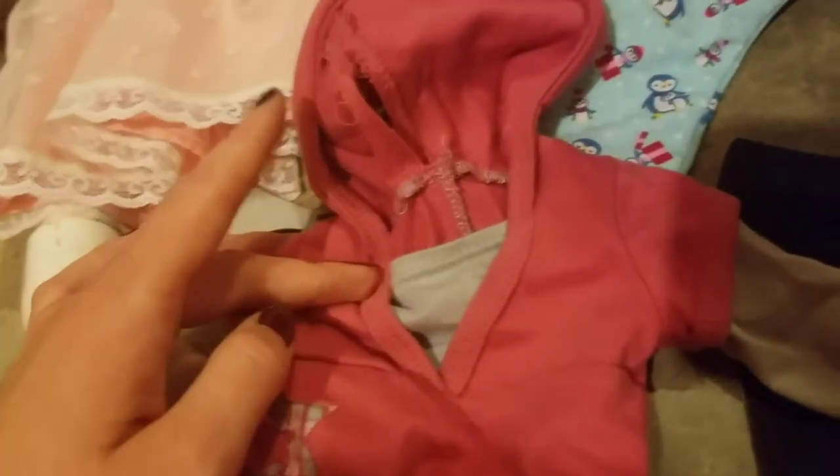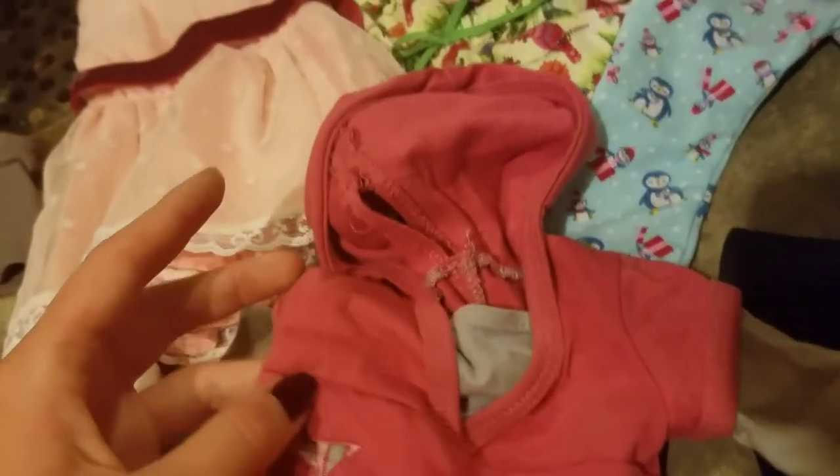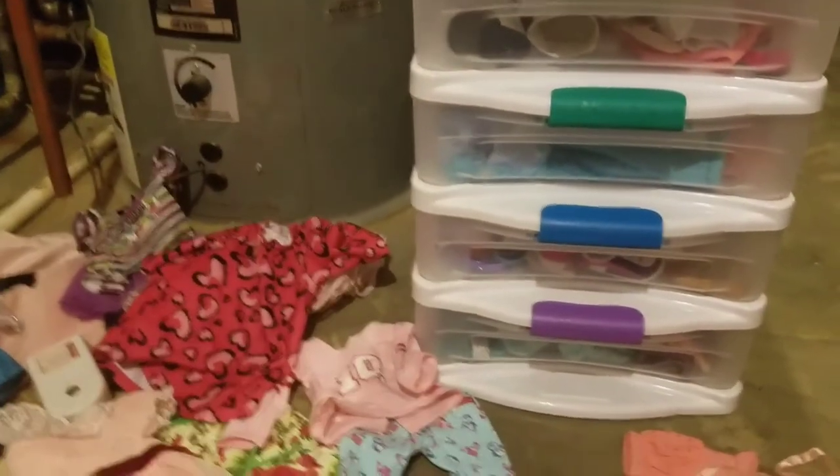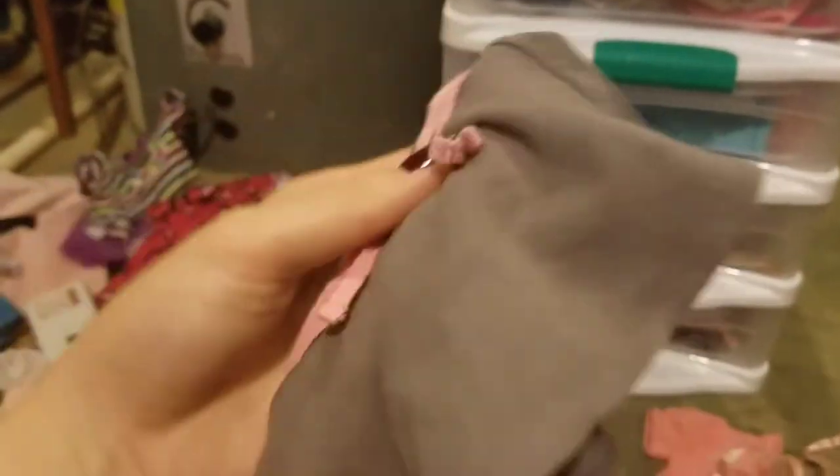Right here is the dress that my first doll came in, and that was around 2008 or 2009. That's what the Just Like You outfit looked like then - it came with some leggings and pink shoes too, but I'm not sure where they went. Right here is the skirt that came with Carly, and I got her in 2014, so it was from around then. There's also a pink shirt that goes with it.